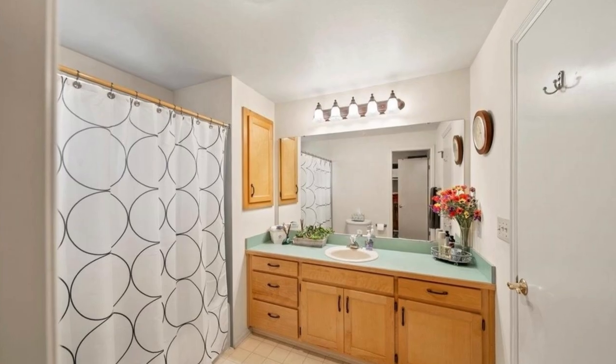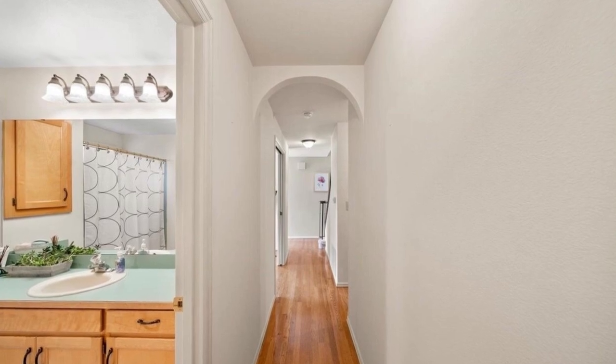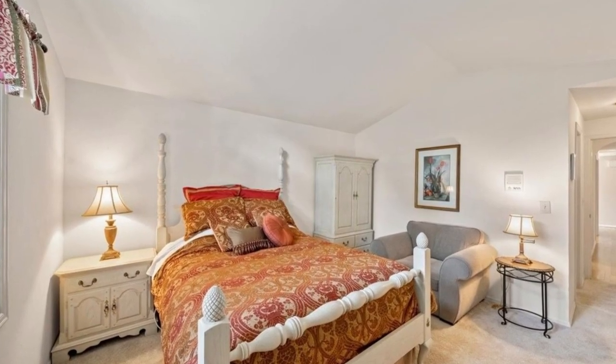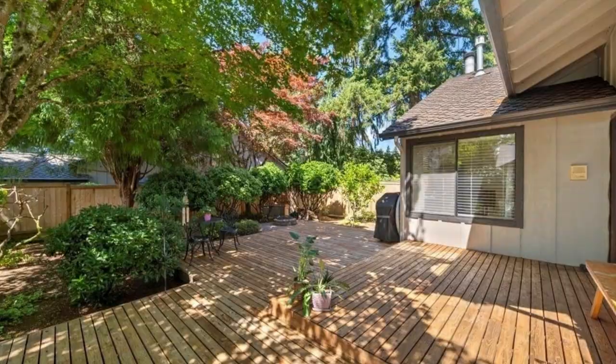The well-appointed kitchen and sunroom provide a picturesque view of the wooden deck and private garden, a perfect retreat for relaxation. In a testament to its maintenance and care, all units have undergone exterior painting in the summer of 2023. Seize this chance to become a part of the Mill Creek community's charm and allure.